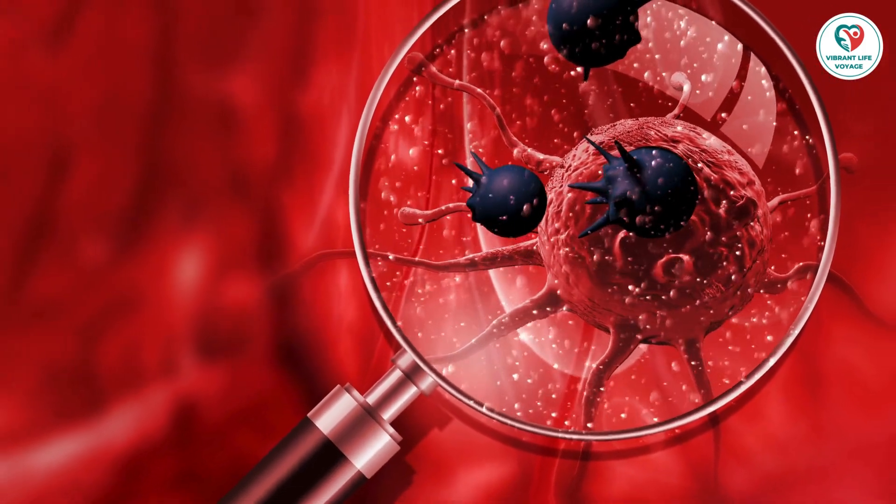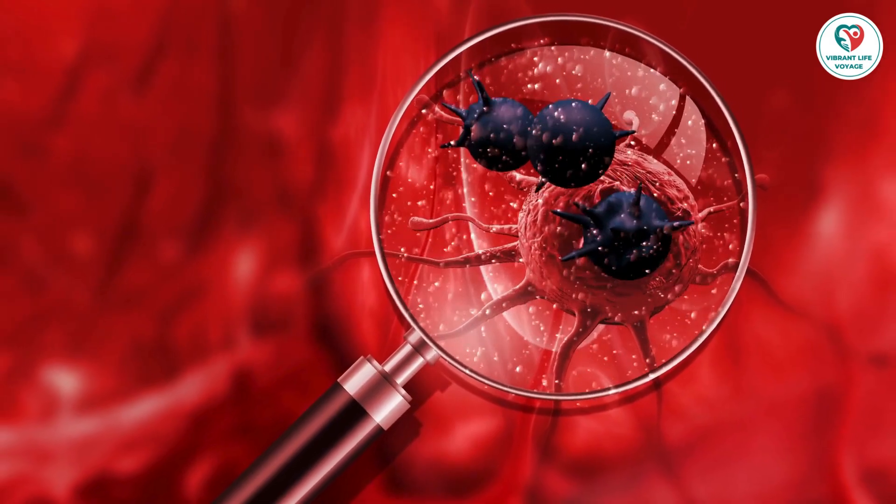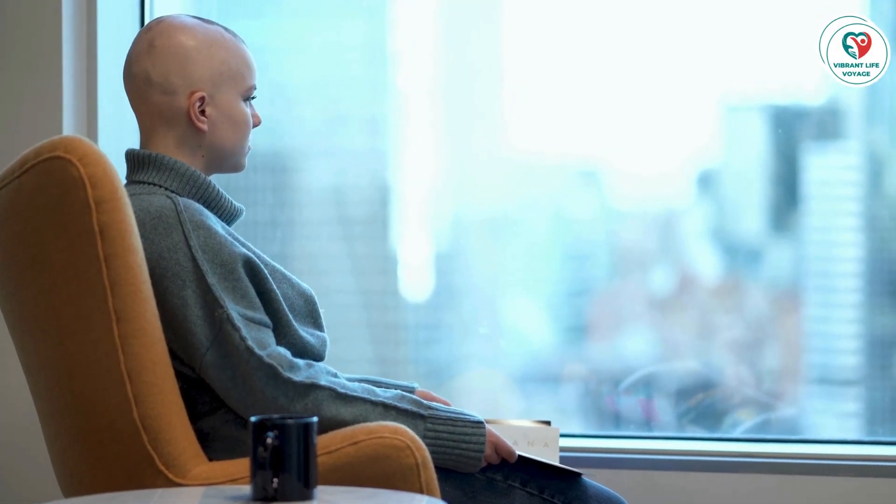1. Subtype: Breast cancers are categorized into various subtypes, each with its own growth characteristics. For instance, triple-negative breast cancers tend to grow faster than those positive for hormone receptors.